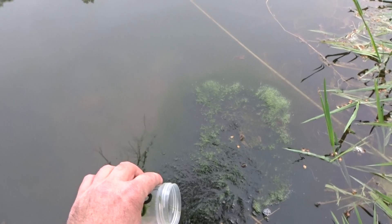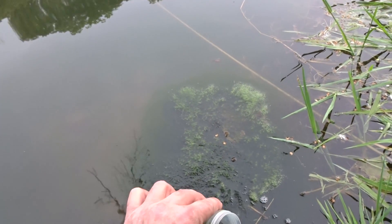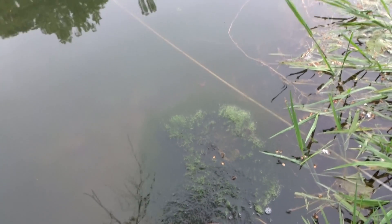Here I collected some of the filamentous algae and I'll dip my sample container into the water.